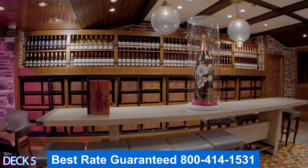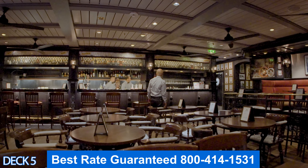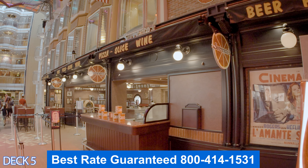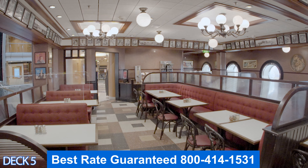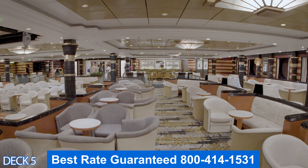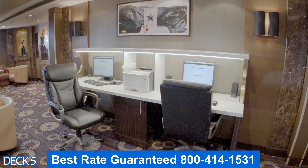Up a little bit is Ale and Anchor, a British-style pub where you can enjoy a pint of Guinness. At night there's live music and plenty of seating inside and out on the Royal Promenade. Also popular among cruisers is Sorrento's pizza — made fresh to order, open till late, and a great spot for a late-night snack. At the front is the Star Lounge, used for receptions, theme parties, and karaoke. There's also a library with board games and cards.